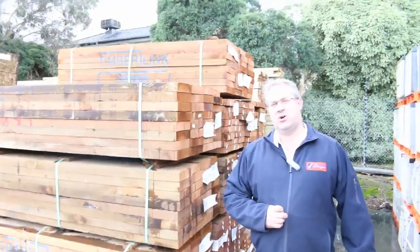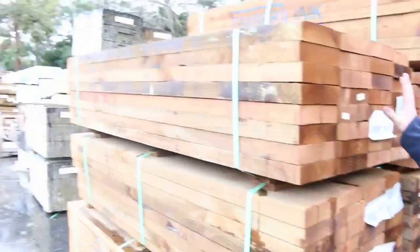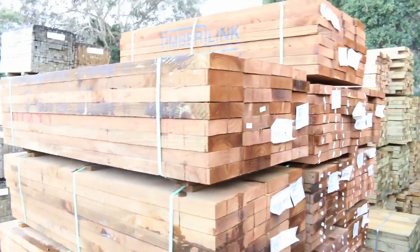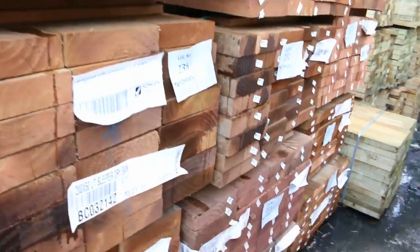Hi there and welcome to the Timber and Building Supplies auction preview for Wednesday the 19th of July 2017. As you can see we've had truckloads and truckloads of stuff in this week. Don't let the rain fool you — it is decking and landscaping season because the loads have been coming in with all that gear for the outside.